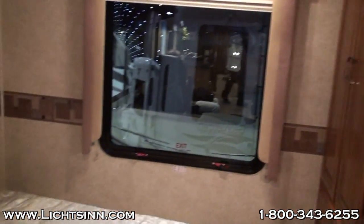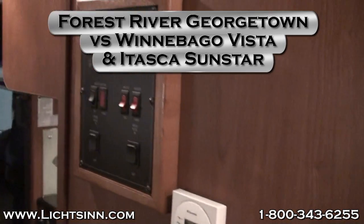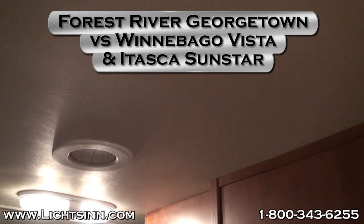We're going to pan over and take a look at their control panel, which is ultimately very small and dark. Winnebago really prides itself on the One Place panel that they use, which is very well lit and easy to navigate. If you have any additional questions, please don't hesitate to give us a call.